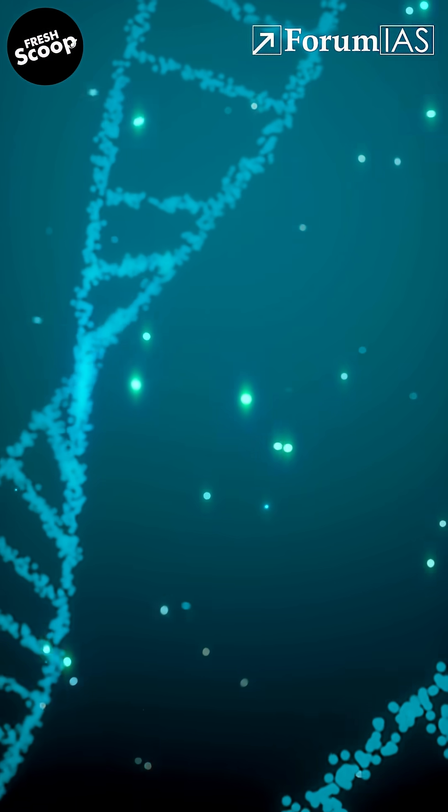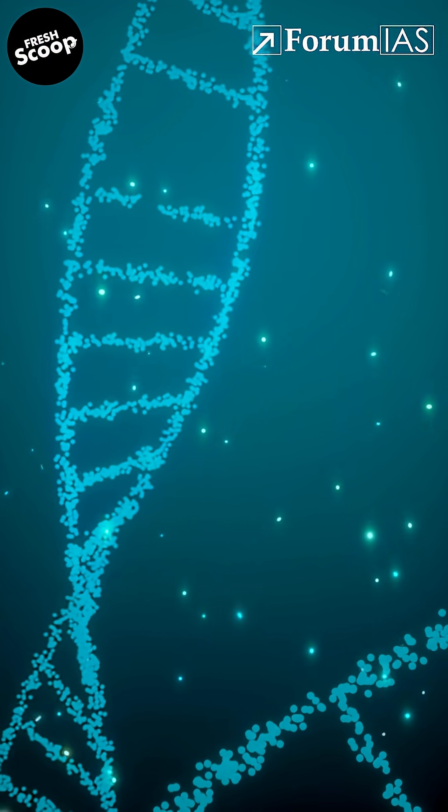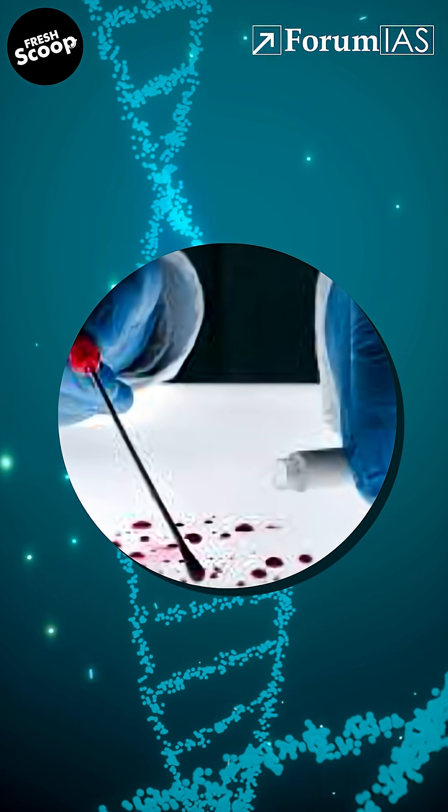These STRs are unique in every individual. STR analysis is preferred because it's fast, cost-effective, and works even with degraded samples.